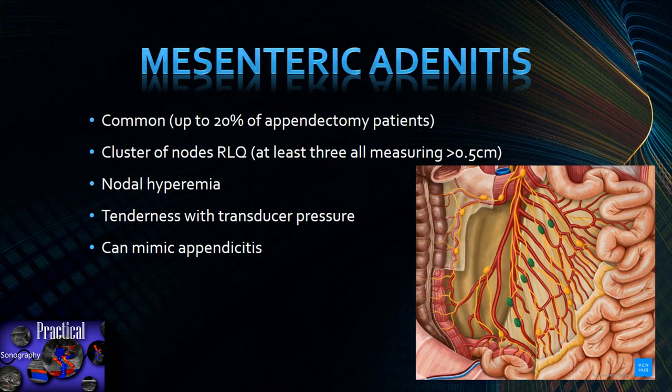Mesenteric adenitis: if a patient has abdominal pain and the intussusception, appendix, and gallbladder all come out normal, check the right lower quadrant — you'll likely notice large, possibly hyperemic lymph nodes in clusters. Up to 20% of appendectomy patients also have swollen mesenteric lymph nodes. A cluster of at least three lymph nodes in the right lower quadrant all measuring greater than five millimeters is pretty diagnostic in the absence of other pathology. Pressing on these nodes can cause tenderness and mimic appendicitis.